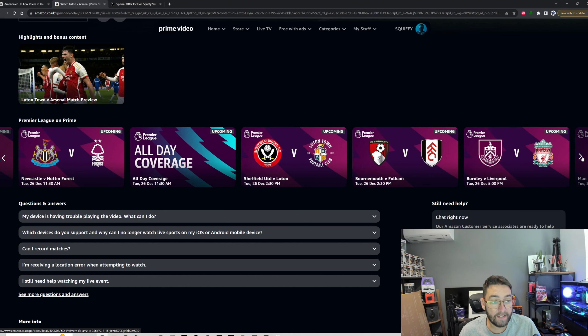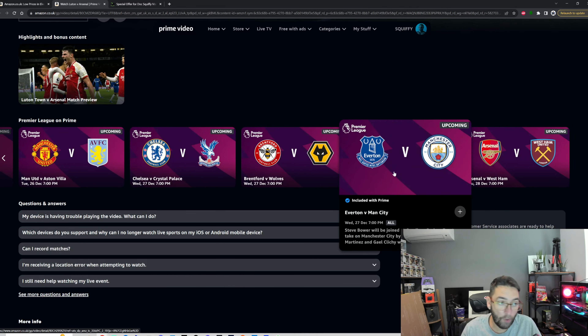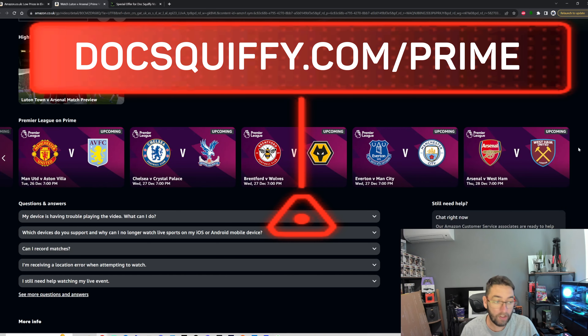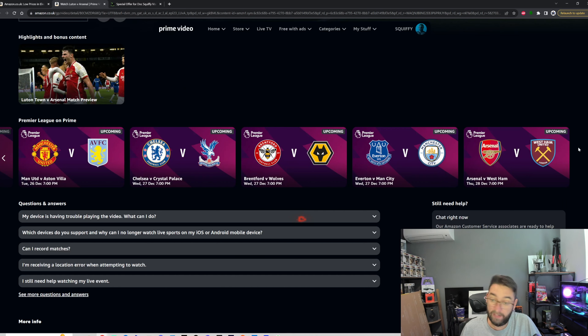They've also got games in December — every game on Boxing Day is also on there. And the good thing is if you sign up now for the 30 days, it's going to last you until the end of the year when their last game's finished. So you've got a whole month's worth of it, and then if you want to cancel it, you can cancel it. Personally, I like Prime — I keep my Amazon Prime for deliveries and I actually like the TV shows on there as well.